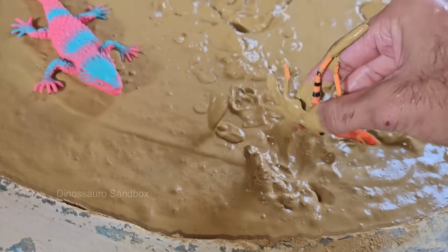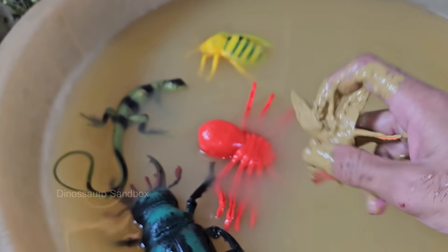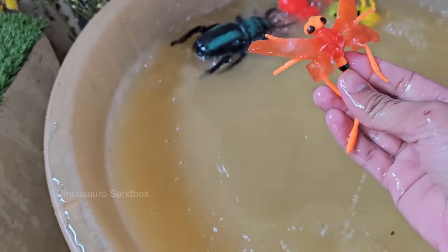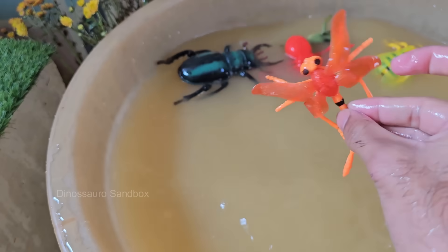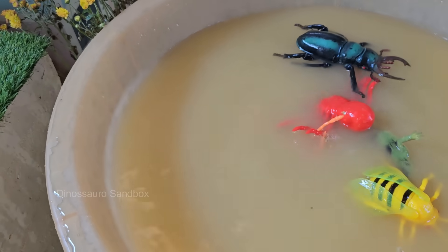Dragonflies are one of the oldest insect species on Earth. They have existed for over 300 million years, long before dinosaurs roamed the planet. Fossil records show that some ancient dragonflies had wingspans of up to 30 inches (76 centimeters).